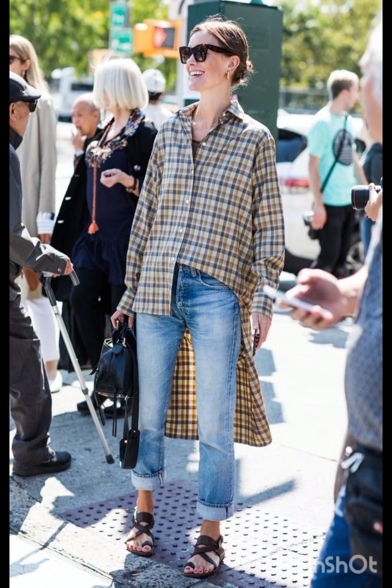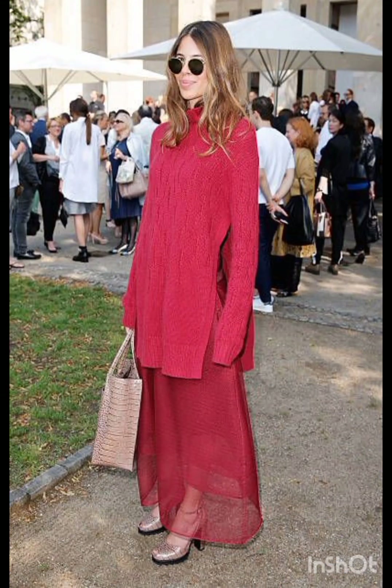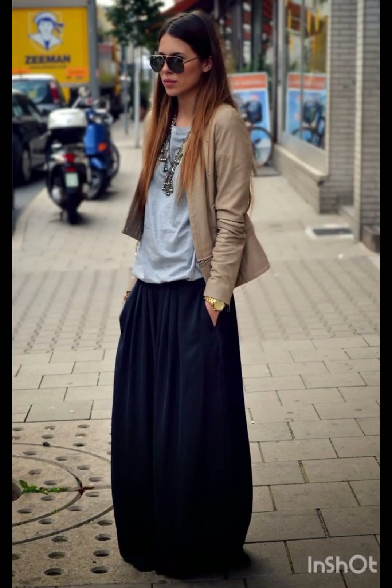Keep it casual with high-waisted denim shorts and a crop top. Sneakers or stylish sandals work well, and don't forget your sunglasses.